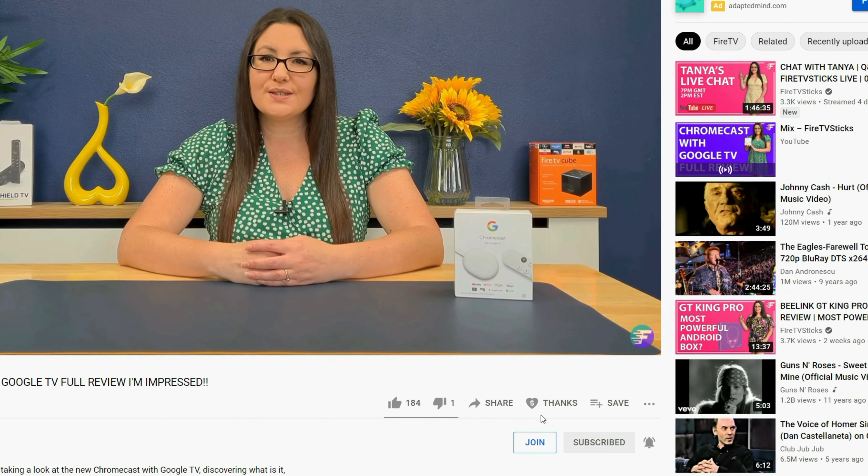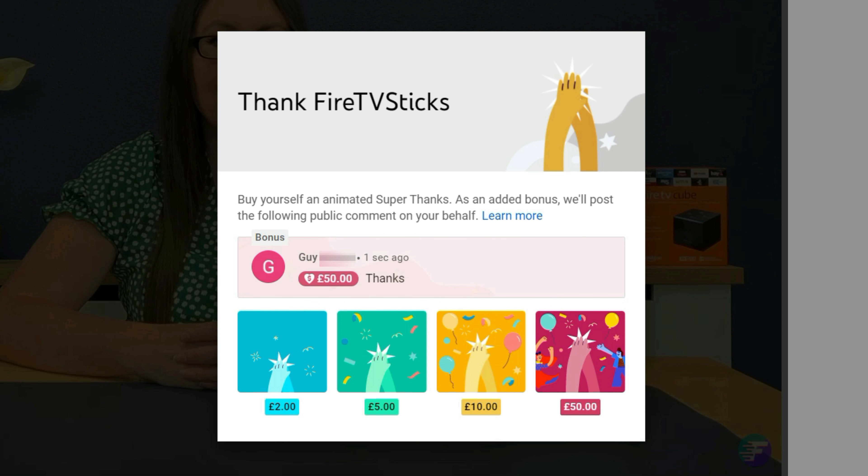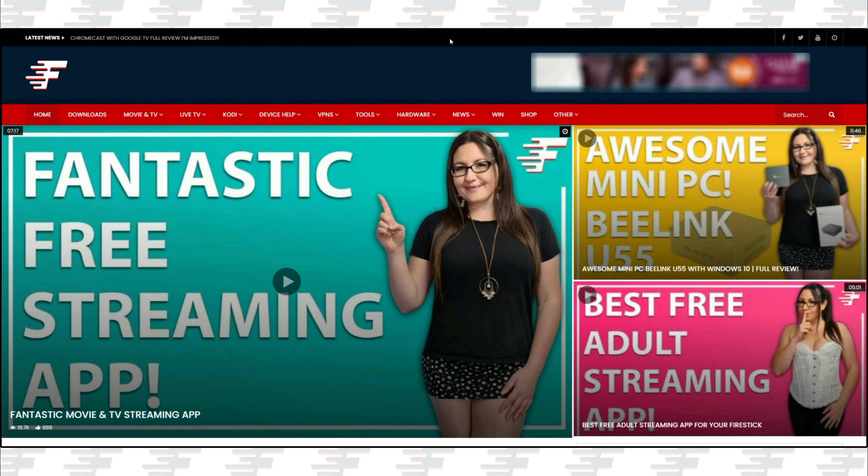As always, thank you for watching. If you enjoyed this video, don't forget to hit that thumbs up button, comment and subscribe to my channel, making sure that you turn on notifications so you don't miss out on any of my latest releases. These small actions from you make a big difference to me and help to improve how YouTube recommends my videos to potential subscribers. I truly appreciate your help to make my channel grow. There's also a brand new Thanks button YouTube have added that allows you to show your appreciation even more to your favourite YouTubers with an animated super thanks. And to give back to my subscribers and all of you for watching, there are some really great giveaways that you can enter for free on my website by going to firetvsticks.com/win.